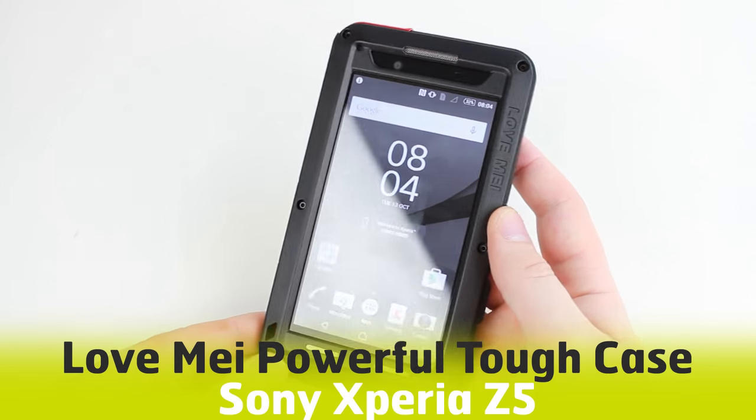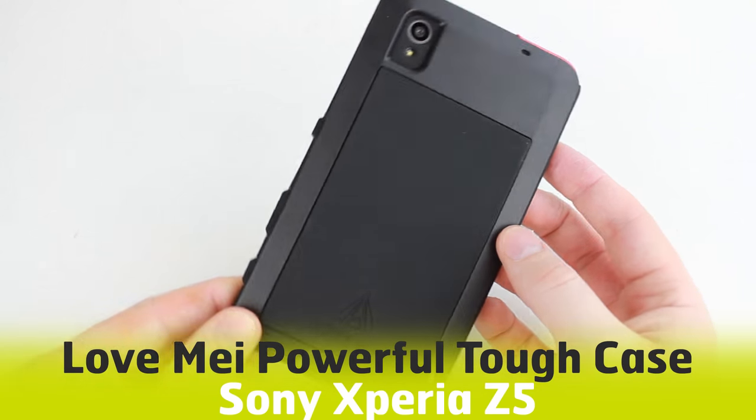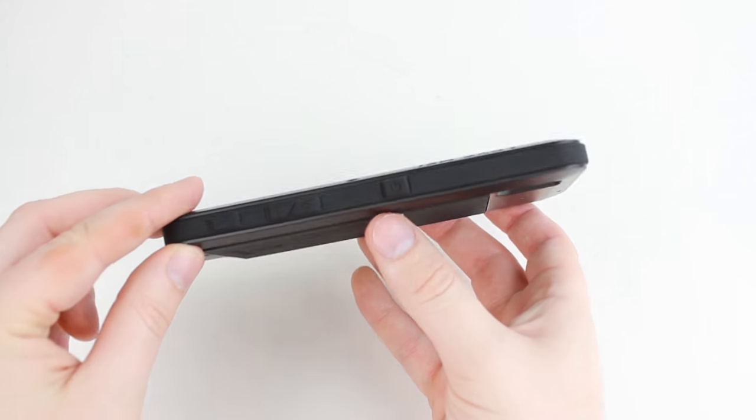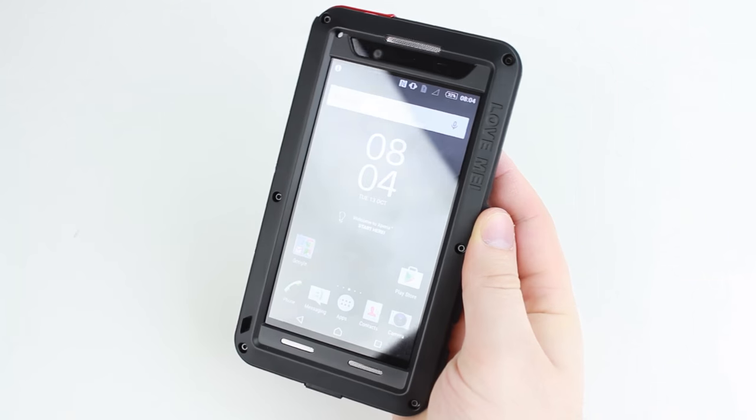Hello and welcome to this hands on video featuring the Love Me Powerful Tough Case for the Sony Xperia Z5. We're always interested to hear what you think about this rugged case, so if you have any opinions or questions that you want answered, please leave them in the comments below.